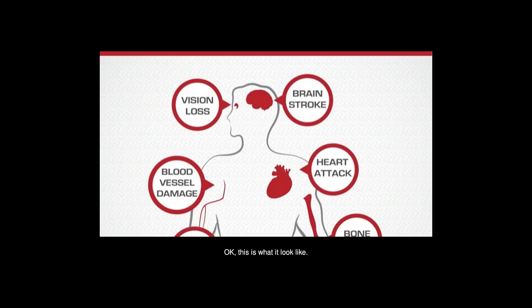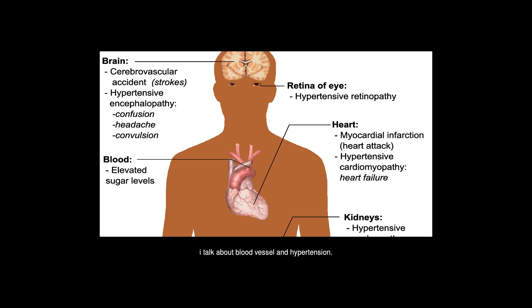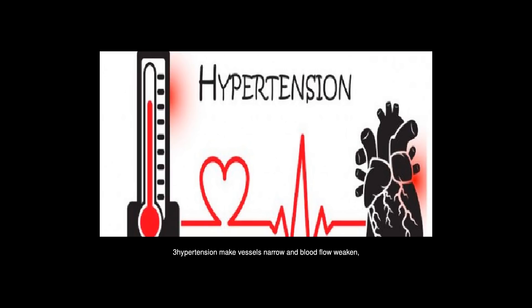The two arterioles shown at the top are the key to this question. Blood pressure and hypertension — do you know what blood pressure is and how hypertension affects vessels? Hypertension makes vessels narrow and blood flow weaken. Therefore, nephrons shrink and lose function.